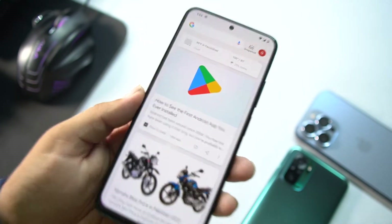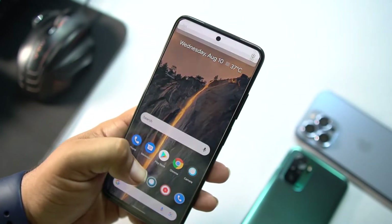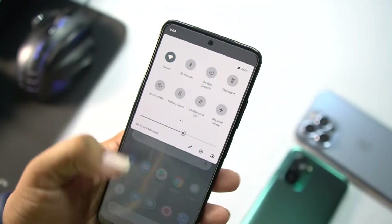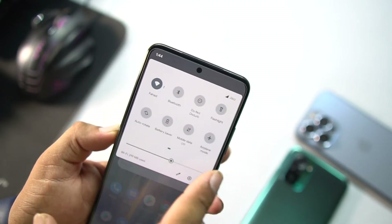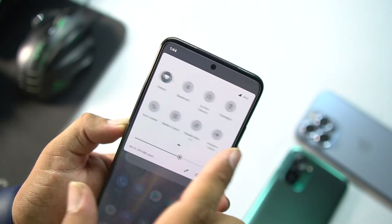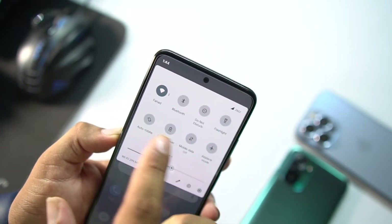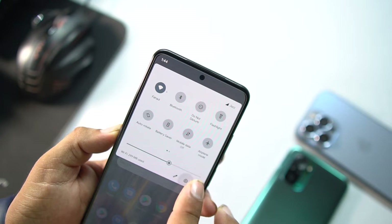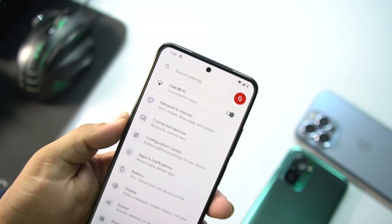If we go to the left, we have the Google Feed. In the quick settings, this stroke style looks really snappy and very smooth.